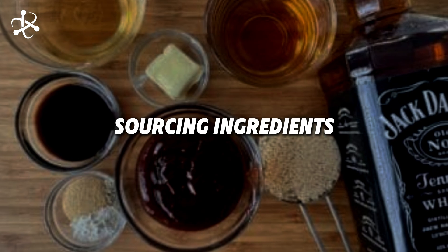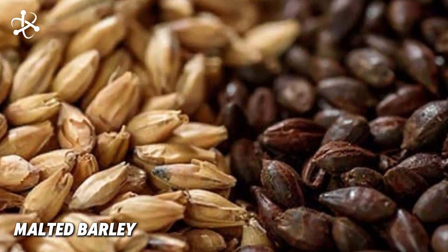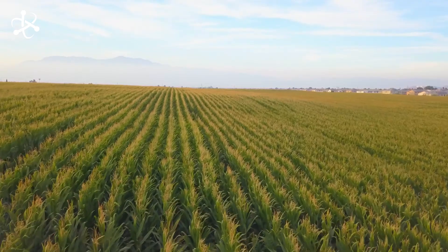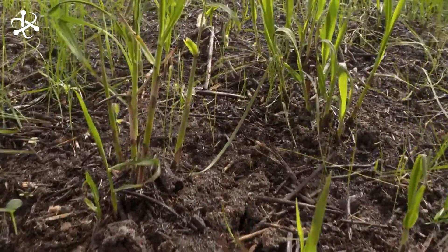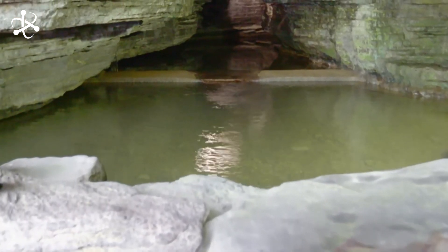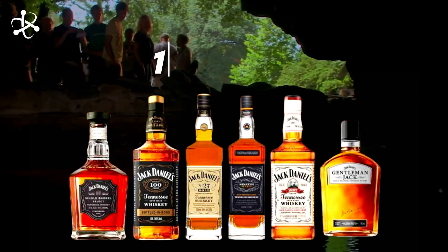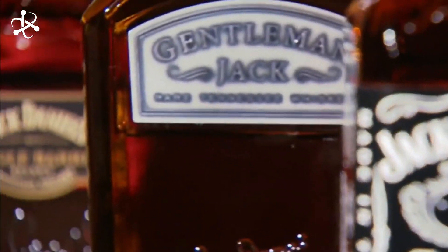When it comes to crafting whiskey, it all starts with some pretty humble ingredients: corn, rye, and malted barley. For Jack Daniels, these grains aren't just plucked from any field. The corn, making up a whopping 80% of the mash bill, is sourced from select farms across the American Midwest, where the rich soil and ideal climate conditions produce the highest quality crop. Rye adds that distinctive spicy note, while malted barley rounds out the flavor with a smooth, malty finish.